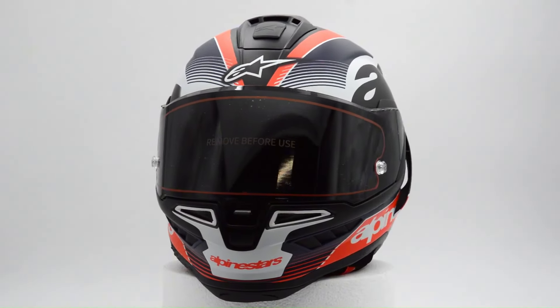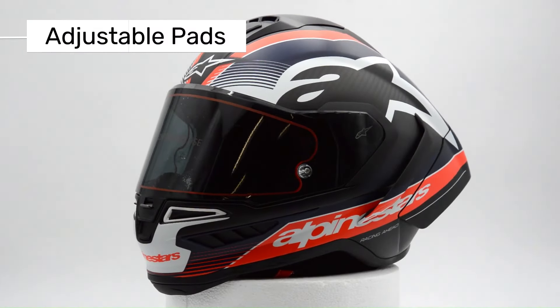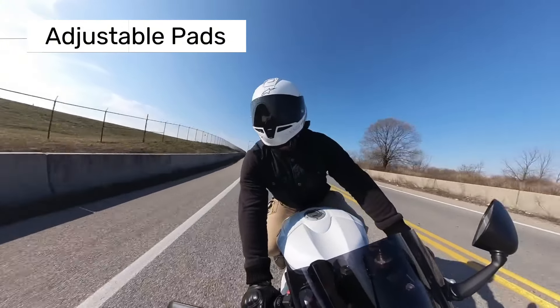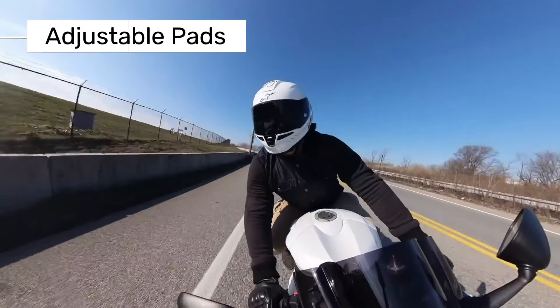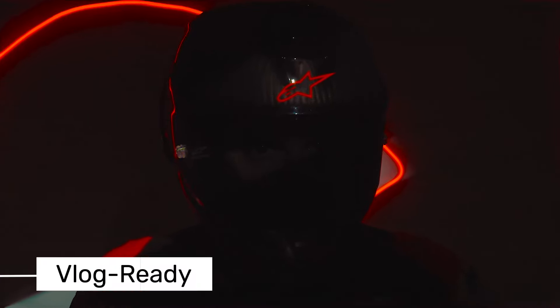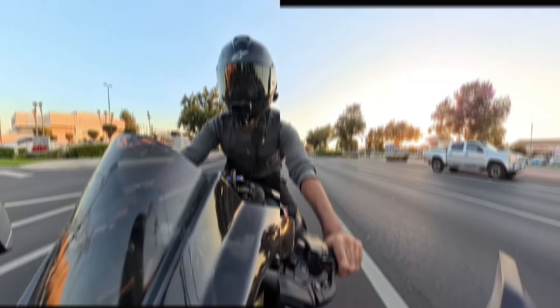Moving to the interior, the wide field of vision is what impressed me the most — it makes a huge difference when looking to the sides while riding. The interior pads are comfortable and adjustable, so you can customize the fit. For those who like to vlog, there's plenty of space to install microphones, making this a great option for content creators.